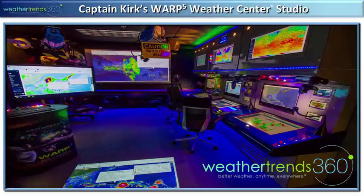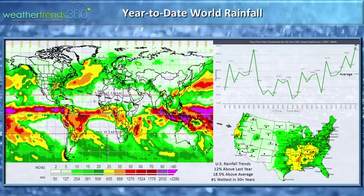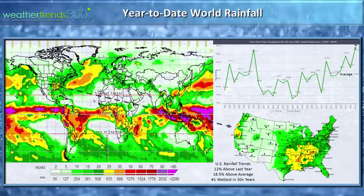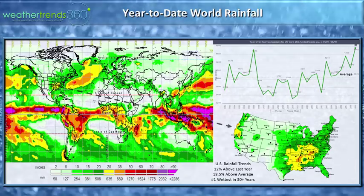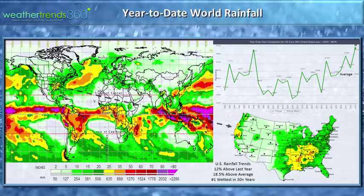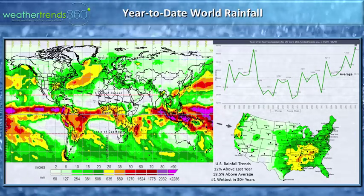Good morning folks. The Real Captain Kirk here, live from WeatherTrends 360 studio in Bethlehem, Pennsylvania. It is the 10th of June. A lot to talk about today. We're going to talk about world rainfall, which is off the charts in some areas, an El Niño update, hurricane outlook update two weeks ahead, and Angelina goes to the beach — saving that for last.